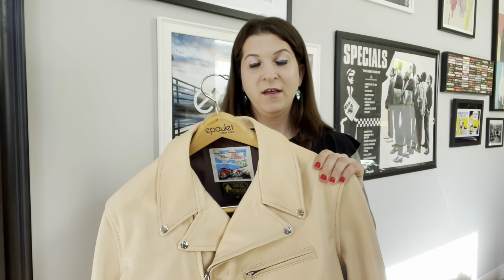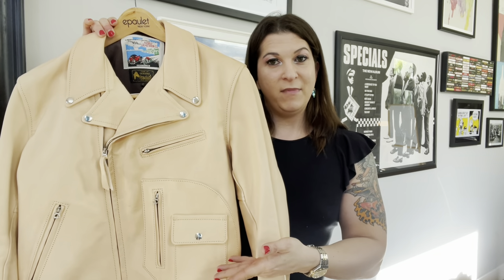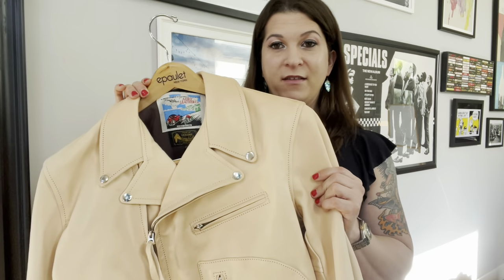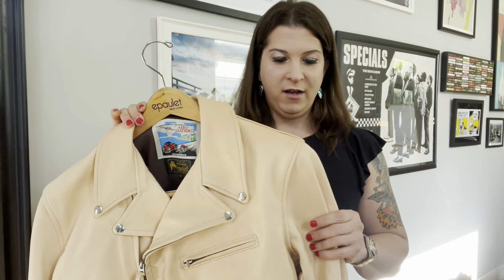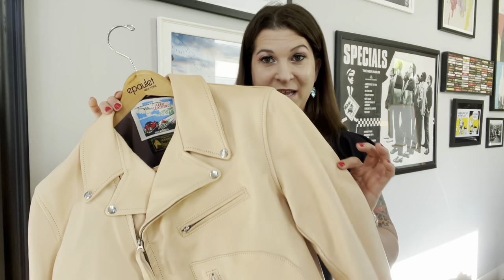This is a leather that we sourced a couple years back. We offered it in a whole range of sneakers and accessories and then we brought it over to Aero Leathers and started selling it as a leather for custom-made jackets. It's pretty remarkable. It's a medium weight leather — a front quarter horse hide. Unlike a lot of horse hides that you wear, this is immediately soft and comfortable upon the first wear.